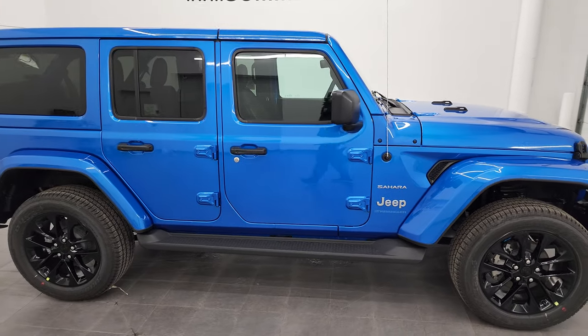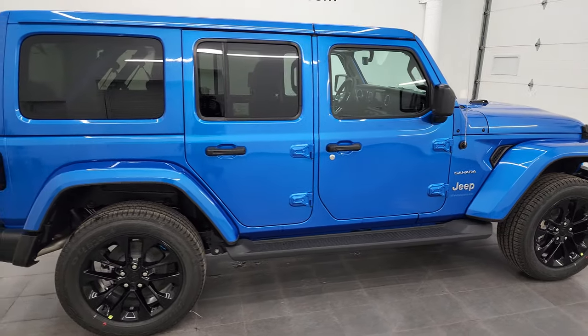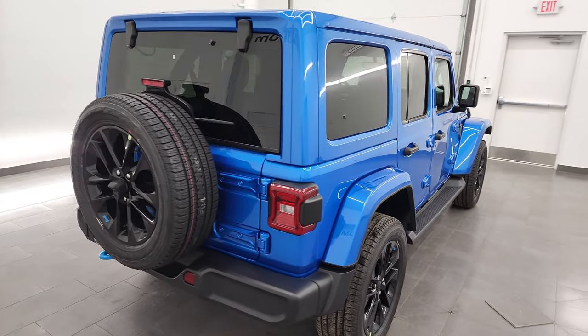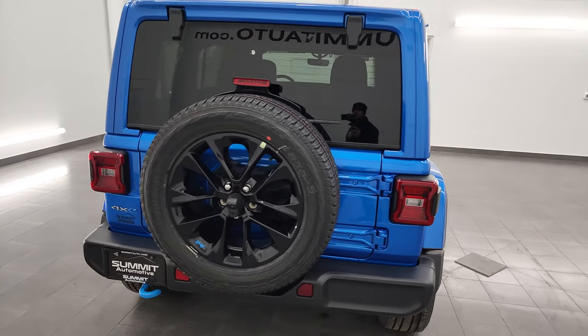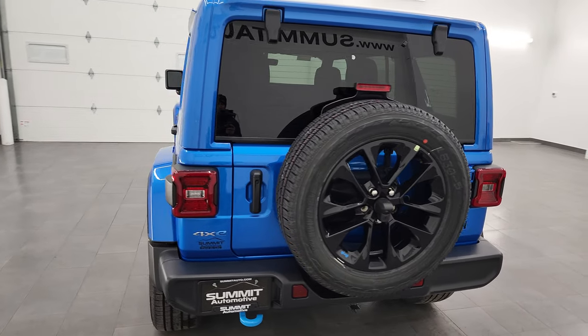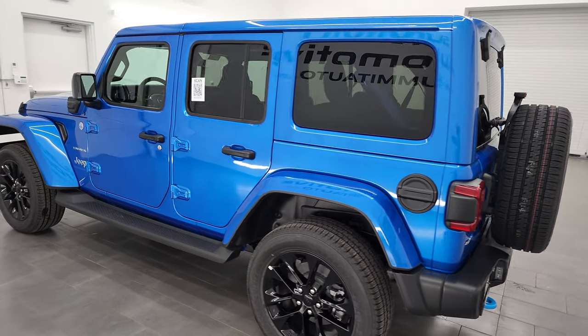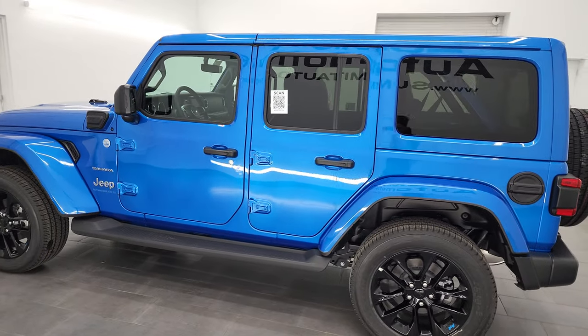Hey, this is Brett, and this 2023 Jeep Wrangler Sahara 4xE is stock number 23J42. I am here at Summit Automotive in Vondelac, Wisconsin, your new and used Jeep and Jeep Wrangler headquarters.